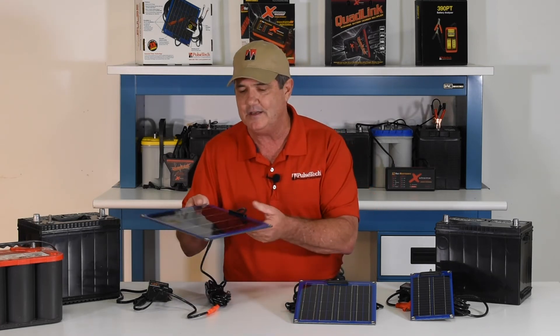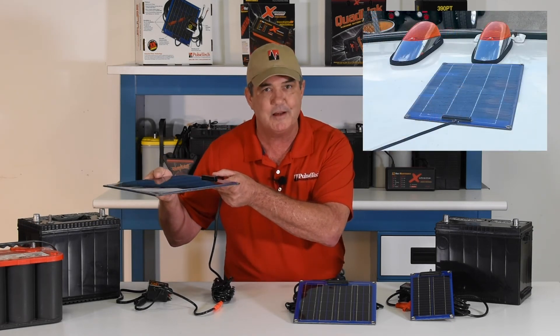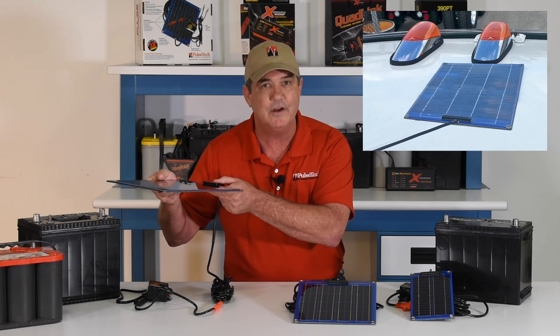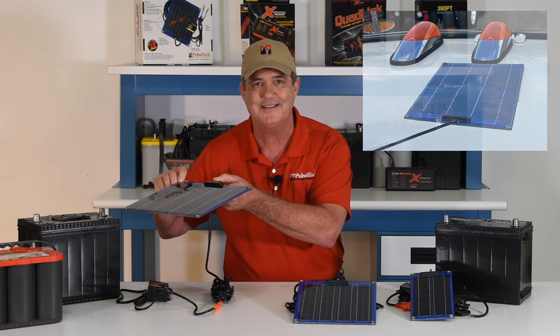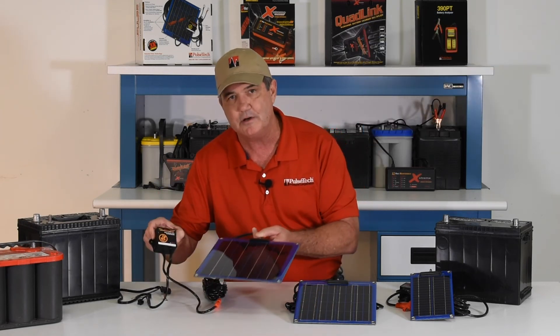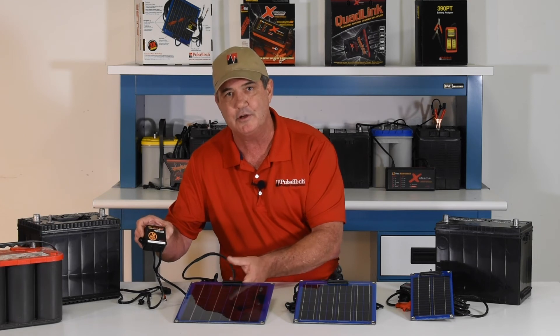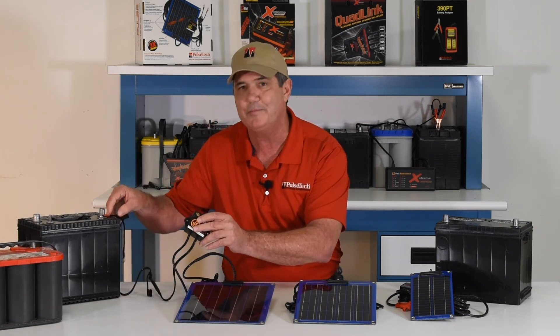Installation is easy. Just mount the solar panel where it's going to be exposed to the most amount of sunlight, using silicone, velcro, double-sided tape, or bolts to hold it in place. There are 17 feet of cable that go to a small circuit box that mounts close to the battery, and the red and black wire go directly to the battery posts.